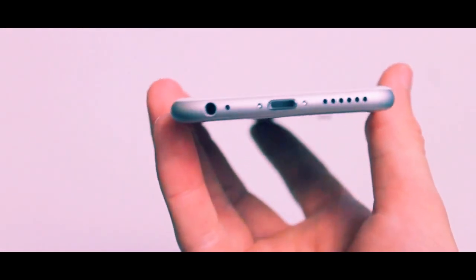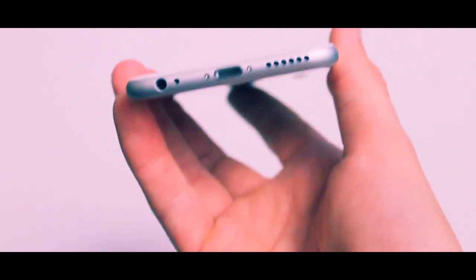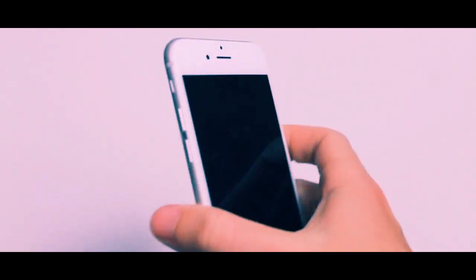On the bottom you have the Lightning connector with exposed screws next to it, and the mono speaker on the right-hand side, which sounds fairly good. The one thing I hate about it is that you can pretty easily cover it just by holding the phone in the normal position. I found myself muffling it while listening to music, and even text tones get muffled if you're holding the phone like this — so it's a bit of an annoyance, but it sounds good when it's not being covered.